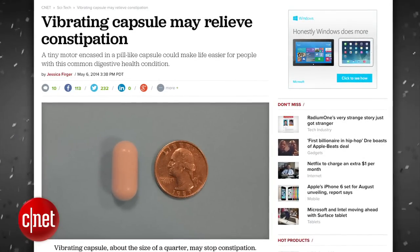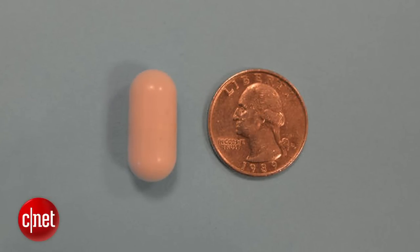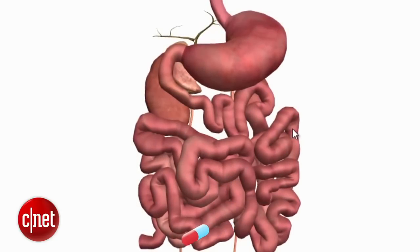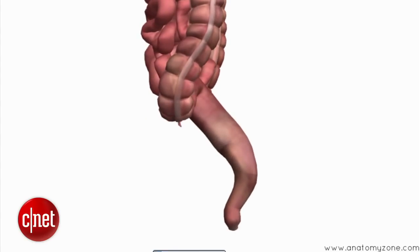This vibrating capsule may help relieve constipation. The small capsule contains a tiny motor which is programmed to start vibrating six to eight hours after being swallowed. The mechanical stimulation caused by the pill produces contractions in the intestines which helps move stool through the digestive tract more efficiently.